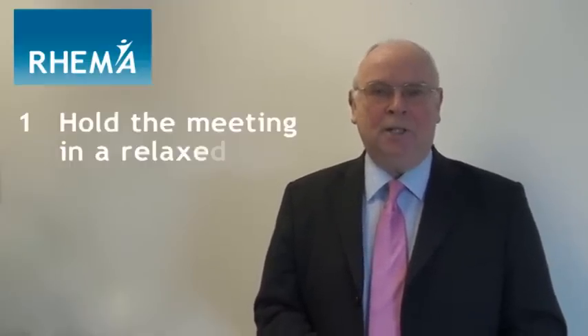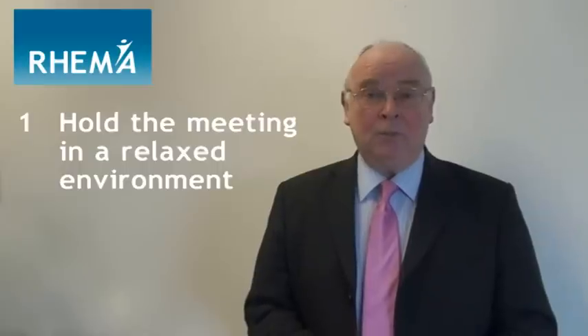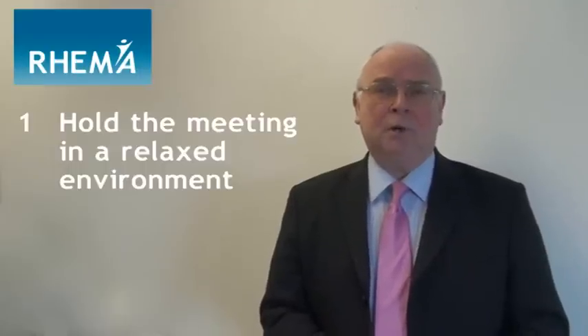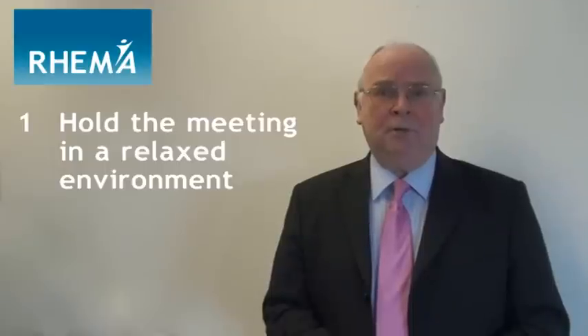Step number one is to hold the meeting in a relaxed environment. Better, perhaps, to meet in a conference room or a meeting room and not the appraiser's office. It's important that the manager puts the appraisee at ease. Have some tea or coffee to hand and make sure that both are in the right frame of mind for an open and honest discussion.